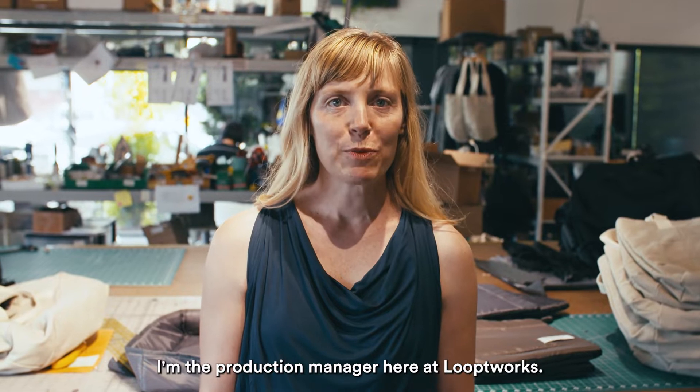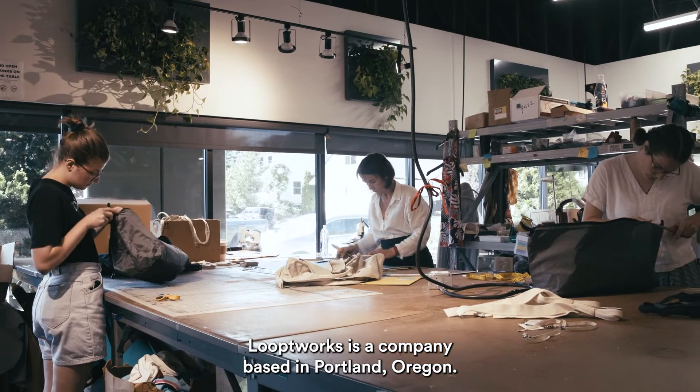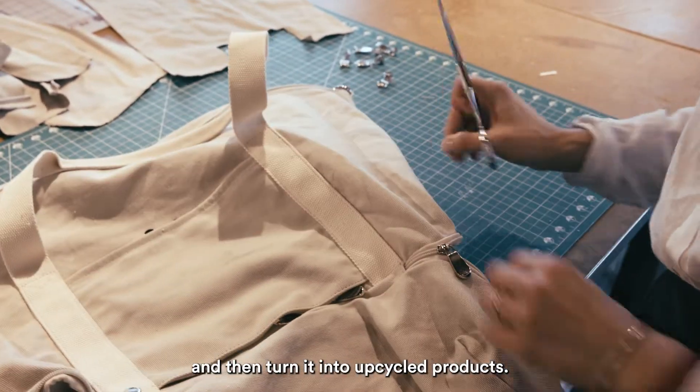Hi, I'm Suzanne. I'm the production manager here at Looped Works. Looped Works is a company based in Portland, Oregon. We want to take and use only what already exists and then turn it into upcycled products.